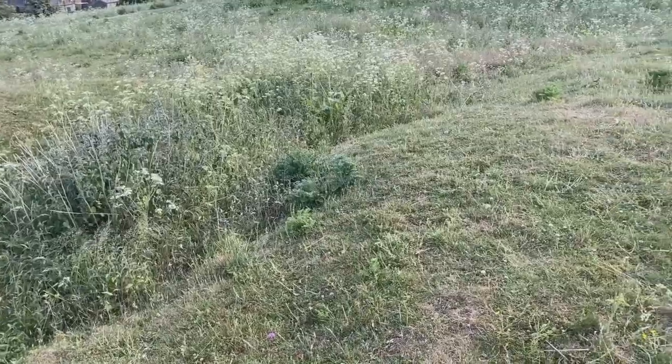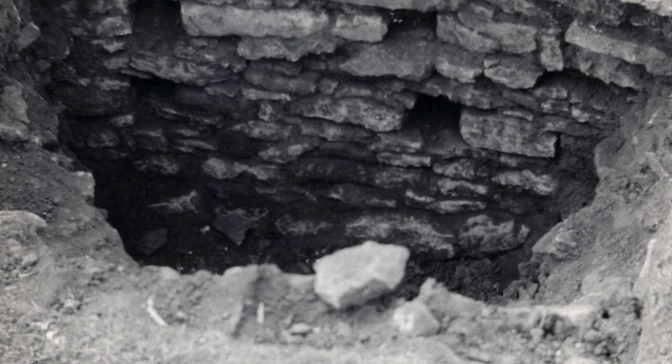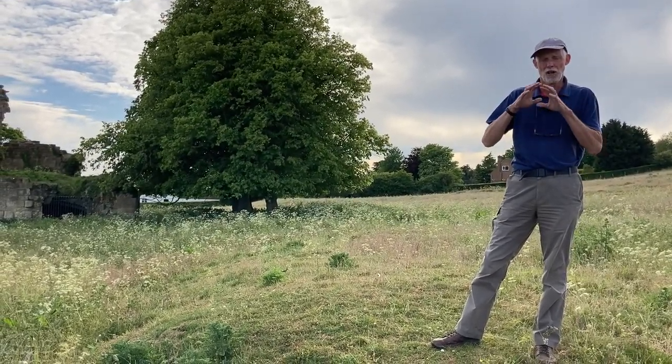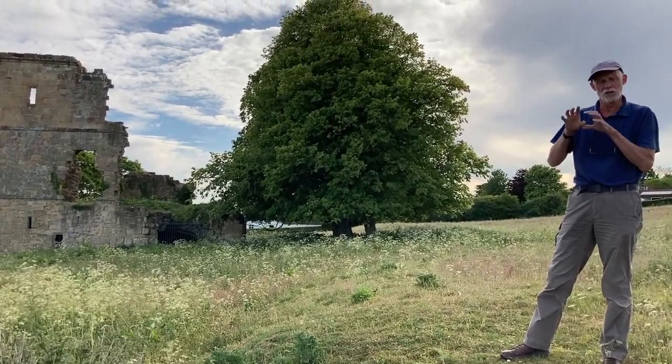These two mounds that we're standing on now result from the excavations carried out between 1959 and 1961 by Frank Rimmington. He identified one as a lime kiln, which would presumably have been in use when they were building the tower house, and one as a dovecot. We have a photograph that Frank took in 1959 showing part of the interior of the dovecot. Dovecots were manorial monopolies - only the lord of the manor was allowed to have a dovecot, which gave him a constant supply of food throughout the year. That's an indication of a very high status house. We think at Ayton there were possibly two dovecots - this one here and one a little bit further up in the far corner, which is only visible on the ground as a slight circular earthwork.